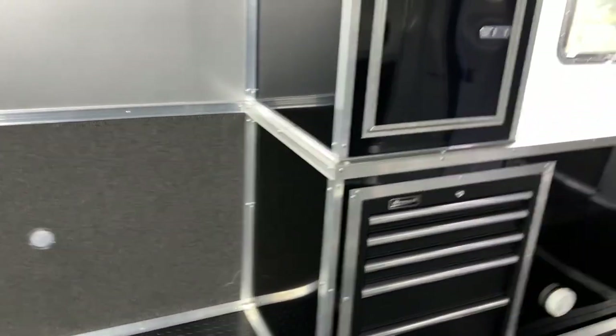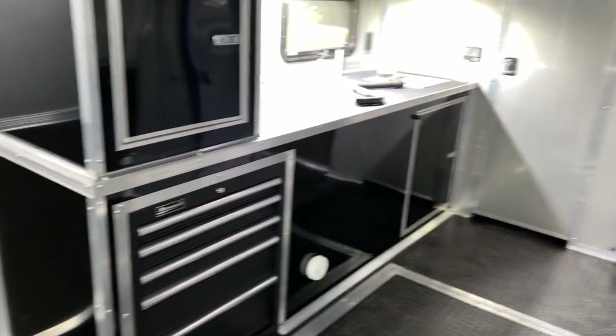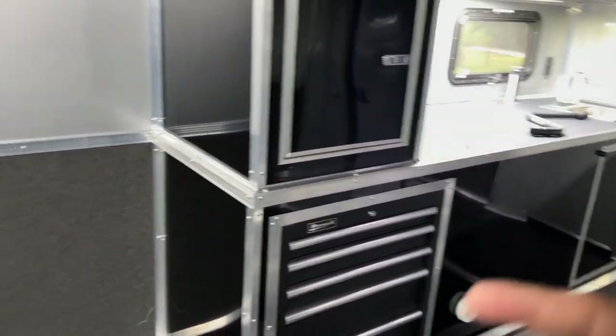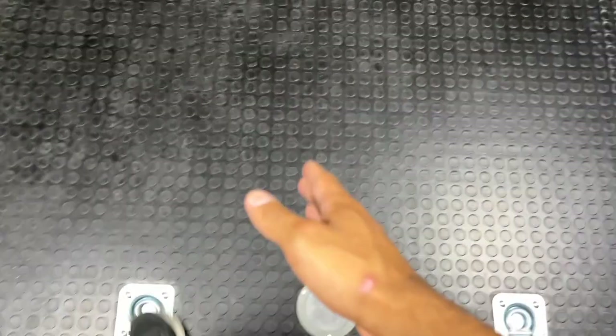Smoke detectors — I'm a huge fan of those — because you will spend a lot of time in here and god forbid something happens while you're eating or sleeping. D-rings in the floor, and lights in the floor — people think it's such a gimmick, but until you have a trailer with lights in the floor, you won't realize how easy it makes it to hook the ropes and tie the car down. It's fantastic.